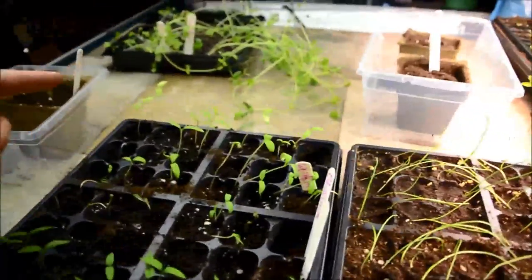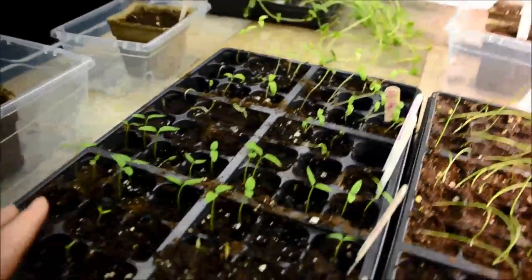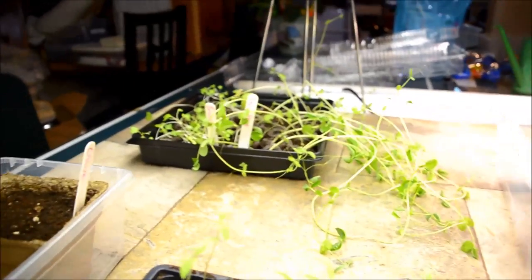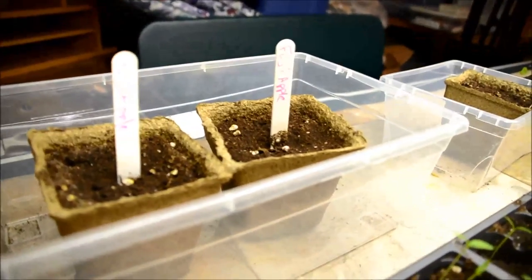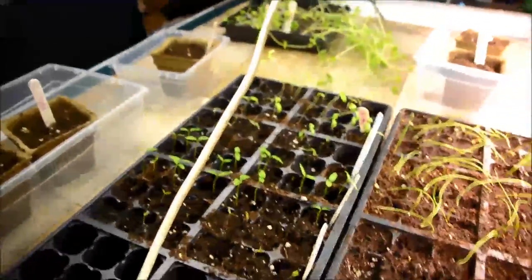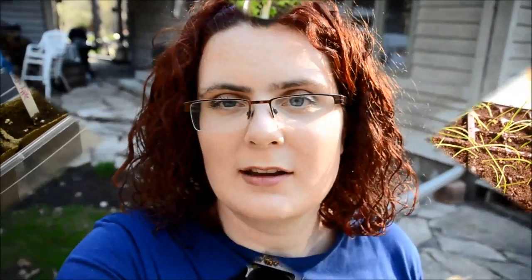These are tomatoes and peppers — I have beefsteak tomatoes, cherry tomatoes, sweet bell pepper, and hot pepper. Back there you see my peas on my right, which really need to go outside but I need to build a trellis first. Then on the left there's broccoli, and then there are some fruit seeds that just don't seem to be coming up. I already got rid of the other fruit seeds I had planted because they just weren't coming up — unfortunately I didn't keep them as watered as I should have.